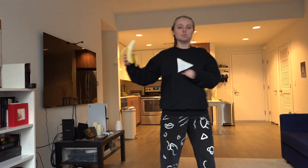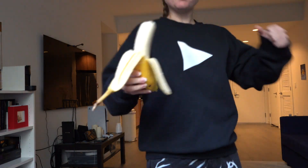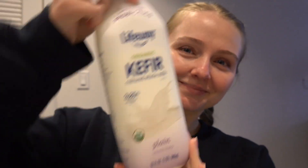I drank Earl Grey tea during my afternoon working hours. For lunch I had a banana — I even did a little dance with it — and kefir. I actually find that kefir together with banana is a really great combination.